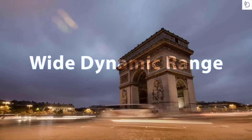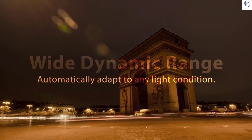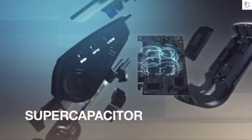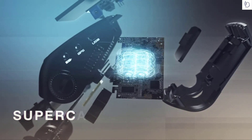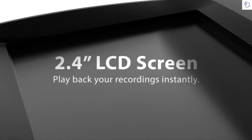Using wide dynamic range technology, the V1 can automatically adapt to any light condition, day or night. Rather than use a standard lithium-ion battery, the Rexing V1 is powered by a supercapacitor to guarantee long term reliability in even the most extreme temperatures. The camera also features a 2.4 inch LCD screen, which you can use to play back your recordings at any time.